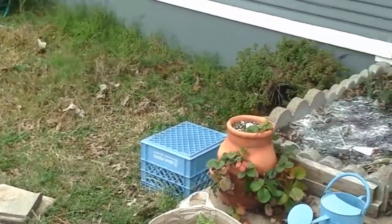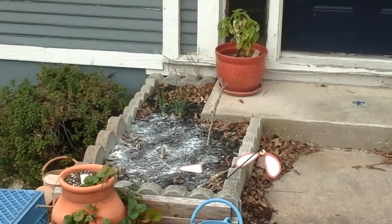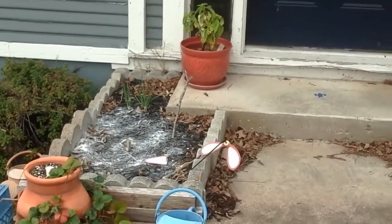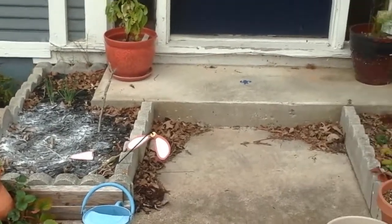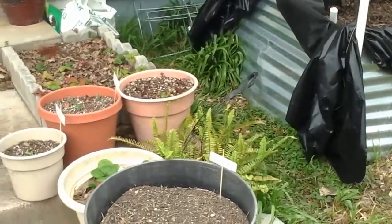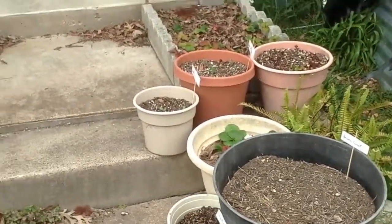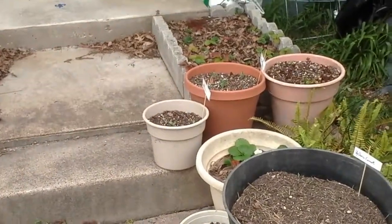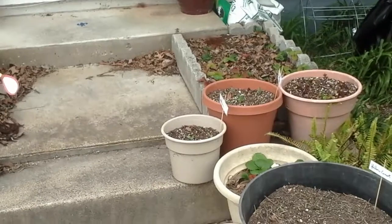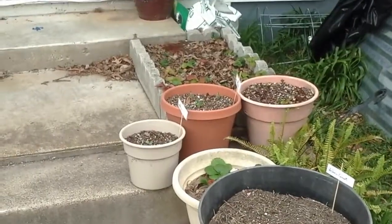Other than that, I think it's about 62 out here and we're supposed to have a low of about 32 tonight, so yeah, it's going to be cold. I'm not going to bring anything in because I don't think we've got any problems — I might bring the snow peas back just so they're closer to the house. But other than that, you all have yourselves a good day. Talk to you later, thanks.